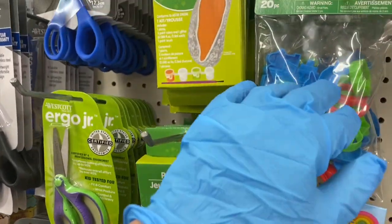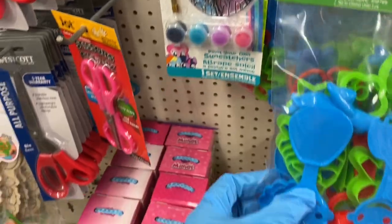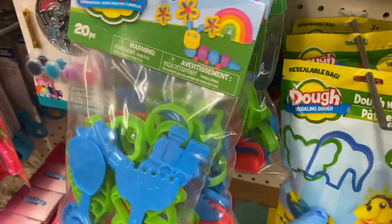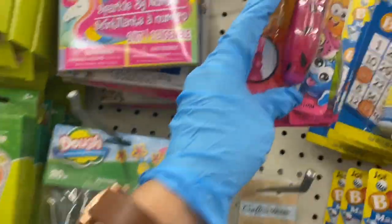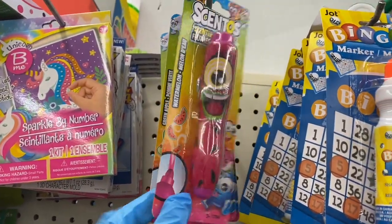Here's the dough molding plastic — that's pretty neat. And here's the Play-Doh and the Centos markers. I don't think I've seen these at the other Dollar Tree.